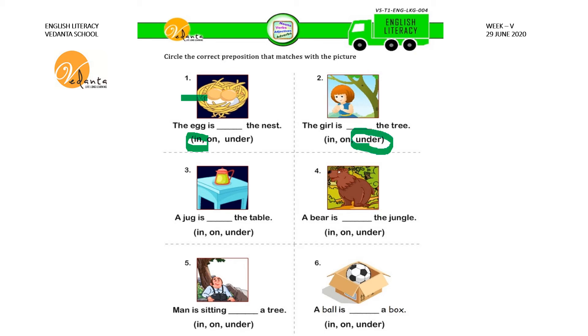A jug is on the table — O-N, ON. So circle ON. A bear is in the jungle — I-N, IN. So we have to circle IN. A man is sitting under a tree — UNDER. So we have to circle UNDER. A ball is in a box — I-N, IN. So we have to circle IN.